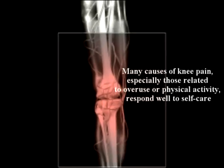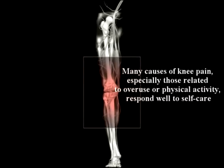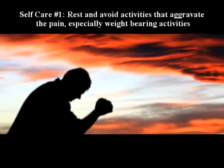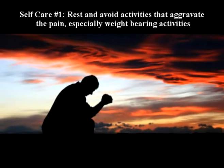Many causes of knee pain, especially those related to overuse or physical activity, may respond to self-care. Number one: rest and avoid activities that aggravate the pain, especially weight-bearing activities.